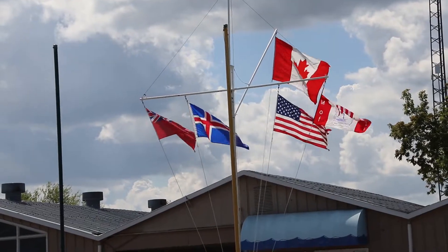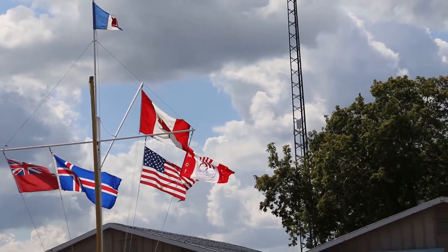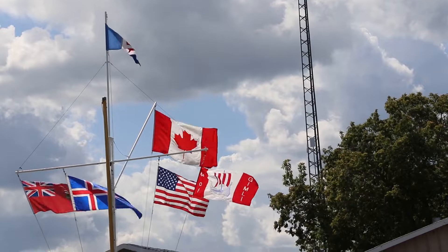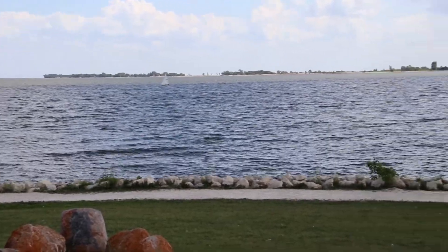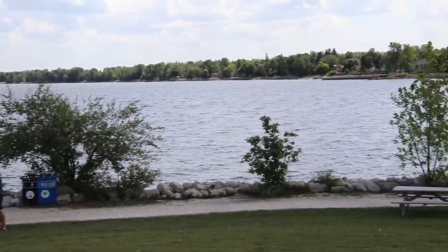I made it here to Gimli, Manitoba, which is also known as New Iceland. This is the place that has the second greatest number of Icelandic people per capita outside of Iceland. This is the shores here of Lake Winnipeg, one of Canada's largest lakes stretching 350 kilometers or about 200 miles north to south.